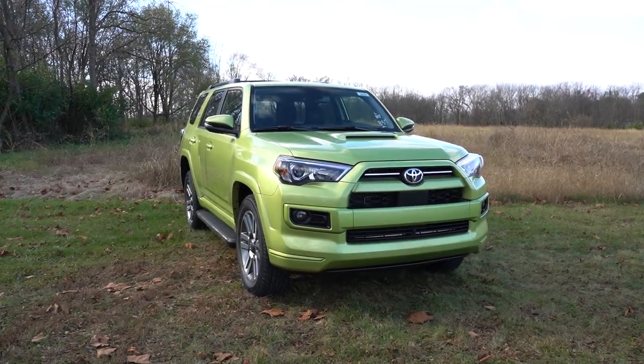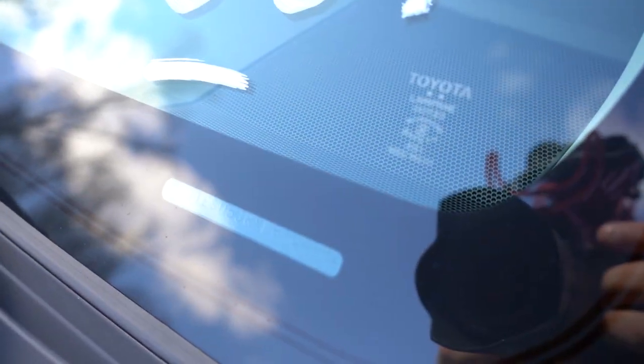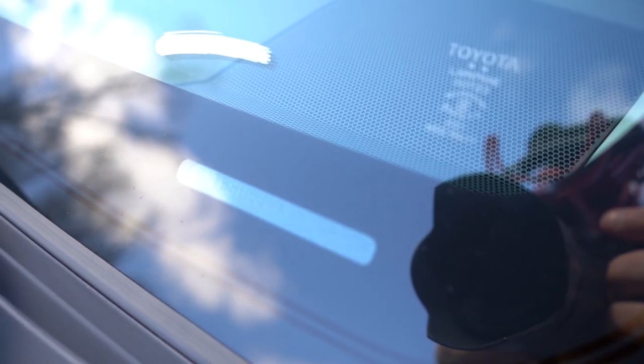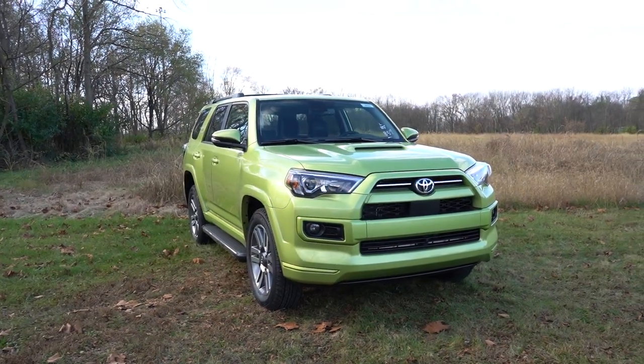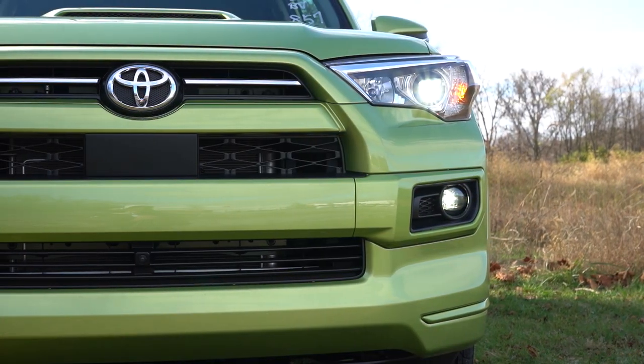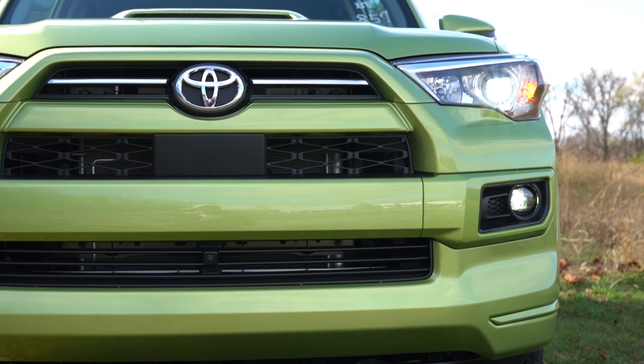As always, let's start with where this thing is actually built. Although Toyota is a Japanese brand, it doesn't always mean it's built in Japan — but the 4Runner is one of the ones that actually is. It's 100% JDM. Now up front, full LED headlights come standard on every single trim level across the board.